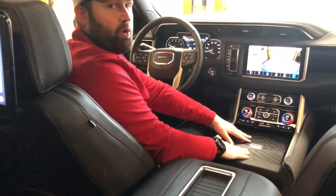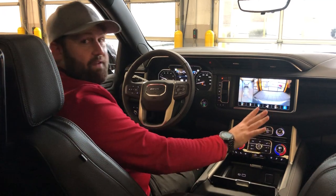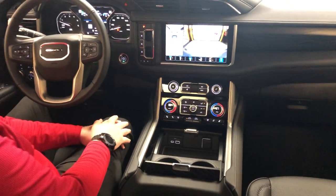You've got beautiful wood grain all the way throughout, including in the center area and across the entire dash. Here in the middle you've got dual side-by-side cup holders, a wireless charger, and plenty of connections to keep you connected inside your vehicle.